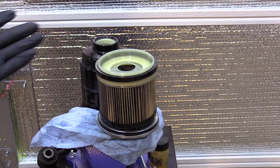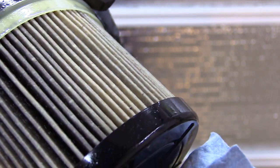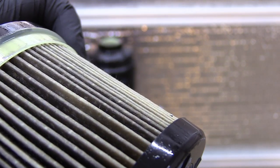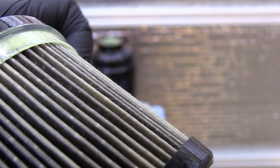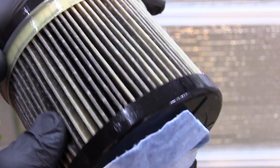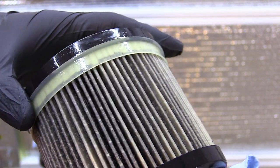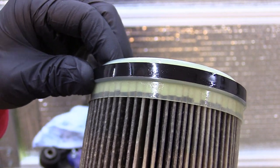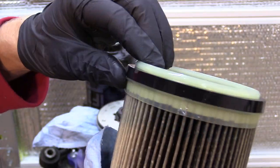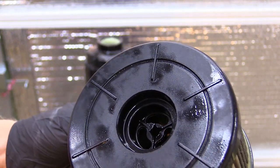Look at this side by side — the filter media only goes up to here; everything else is just void, empty space not being used. And this is definitely not five-micron media. Can you see that fuzz, that hair? This is not five microns — this looks like 25 or 40 micron media. This is the type of cheap media you'd expect in lower-end filters. Claiming five microns for this media is completely misleading — it's a lie.